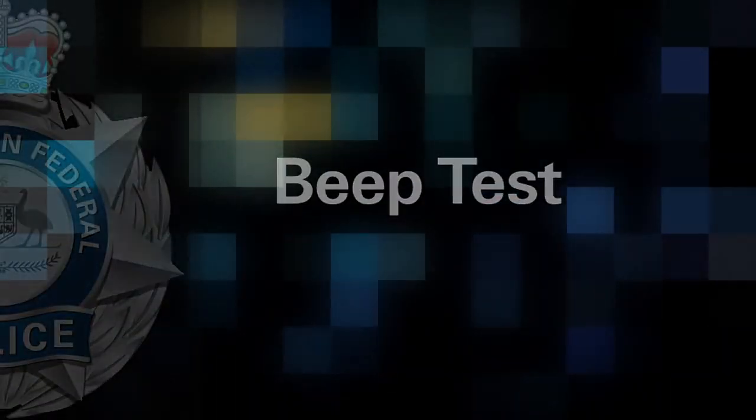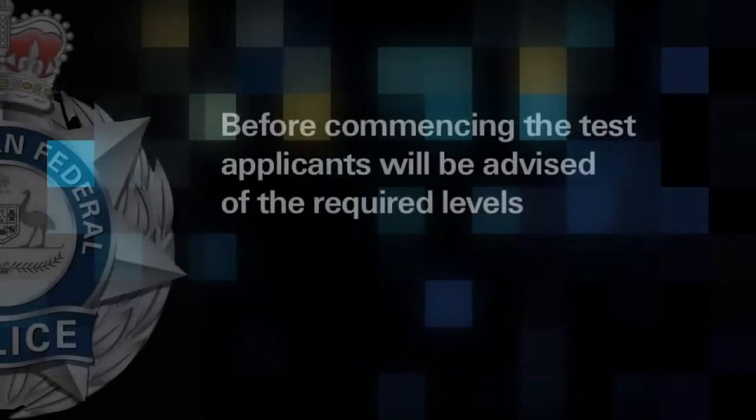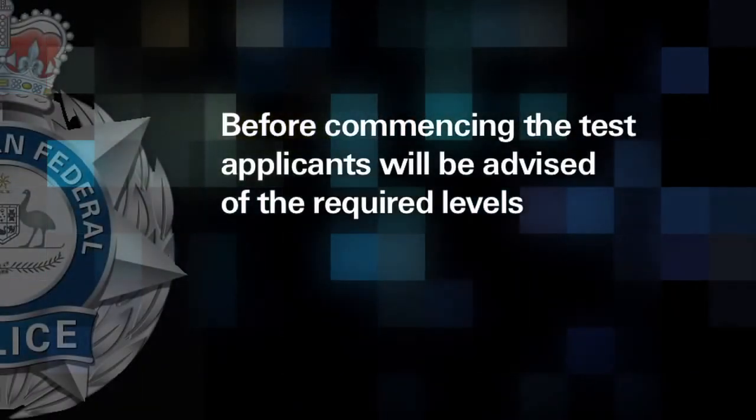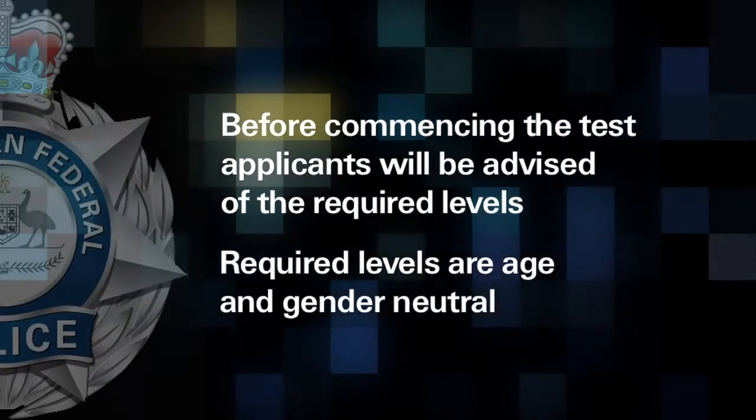Beep Test. Before commencing the test, applicants will be advised of the required levels. Required levels are age and gender neutral.